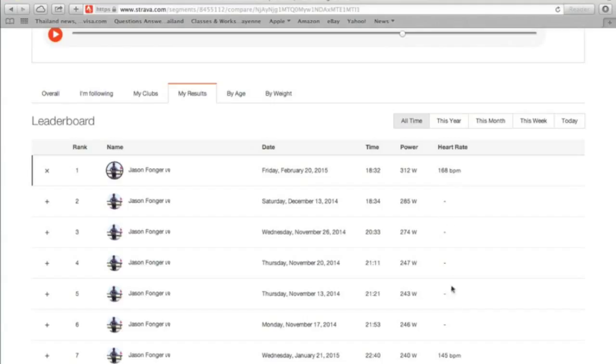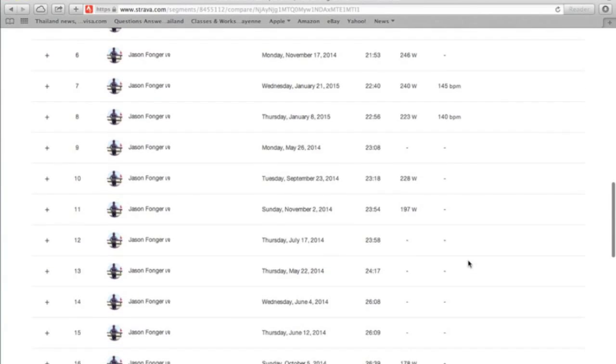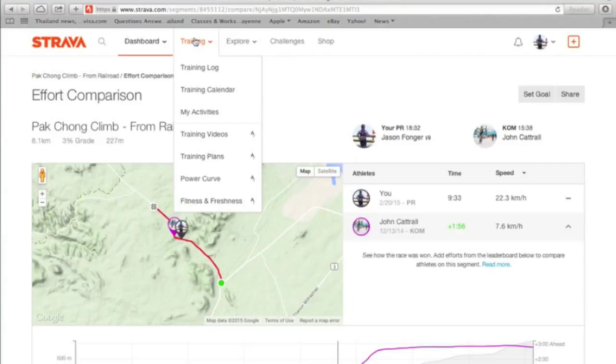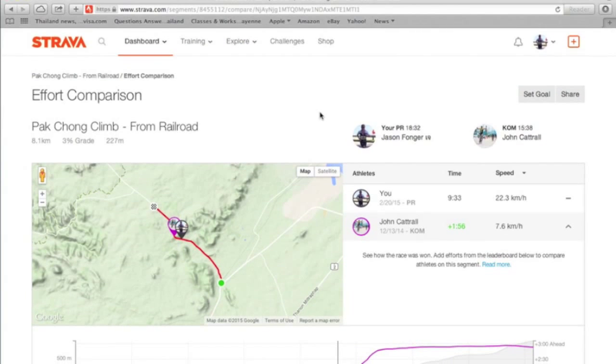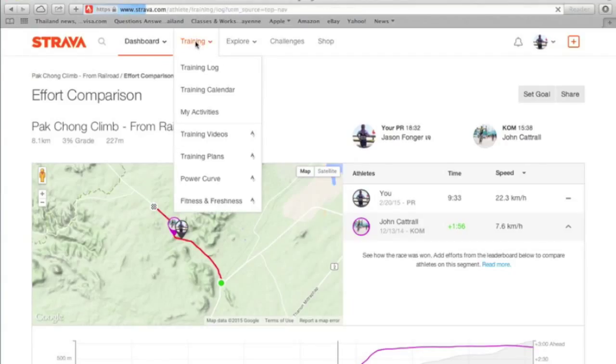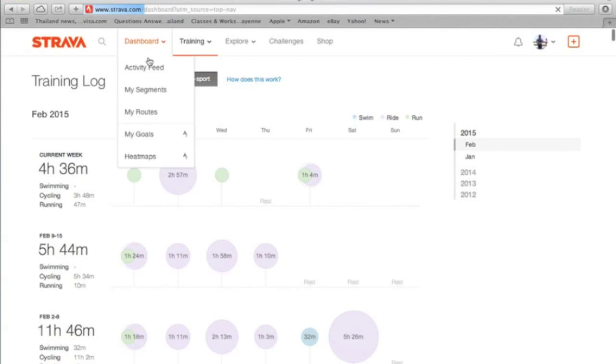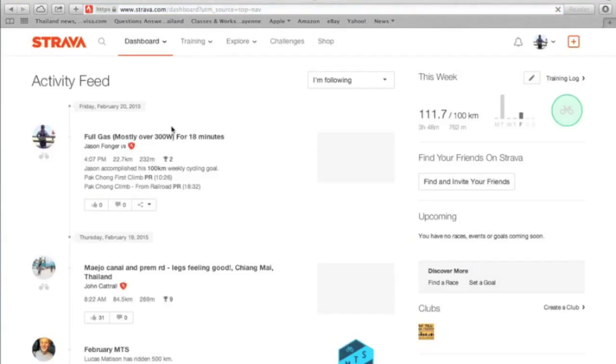Last time I didn't have any heart rate data. This time the average was 168, max 186. I've done this climb a bunch of times — normally I just go a lot slower. I'd like to do another heart rate test, so post in the comments below if you have any ideas. I'd like to know my maximum heart rate so I can establish training zones and get a better understanding of how my body is responding to workload. If you have any advice or questions, write that in the comments below.